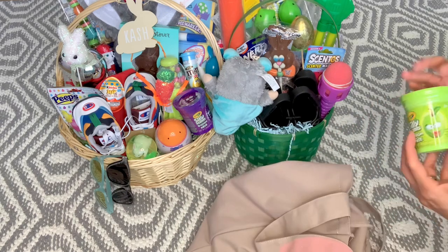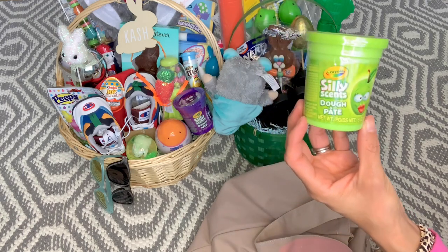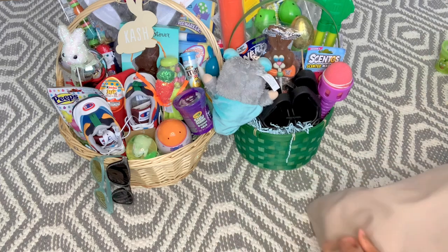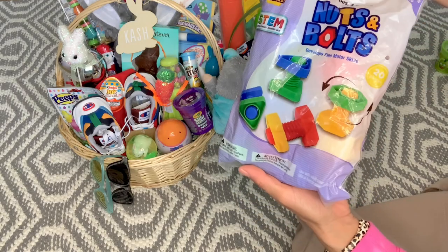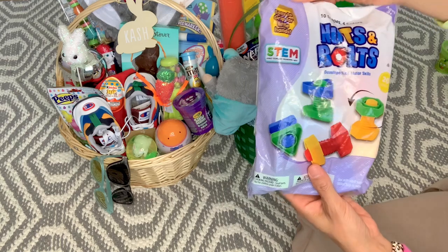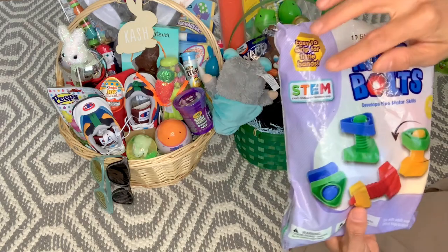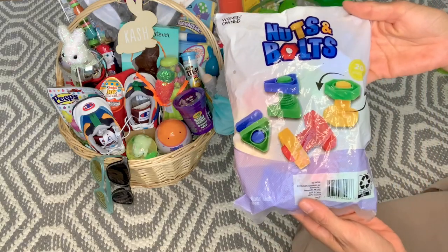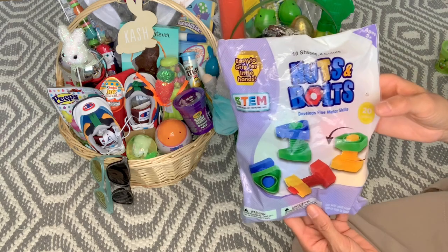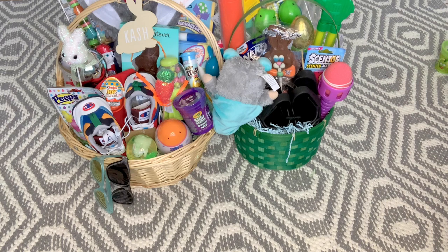Cash loves Play-Doh, so I found this Crayola scented Play-Doh in green apple from Dollar Tree for a dollar this year. He also has these nuts and bolts where you build your own thing — kind of like a Lego but you twist stuff. It's connected with STEM — science, technology, engineering, and math. I found these after Easter clearance last year from Walmart, 20 pieces, for ages three and up, perfect for Cash to work on his motor skills.